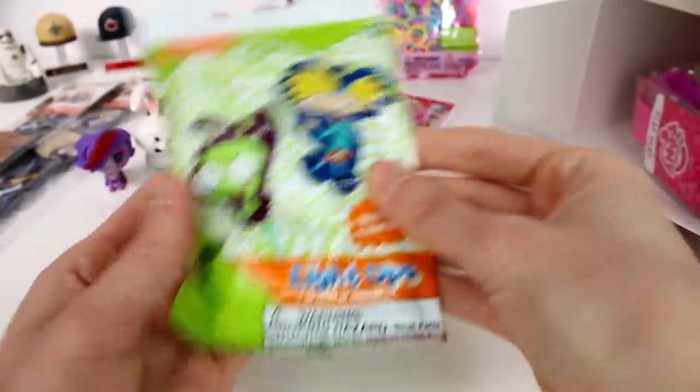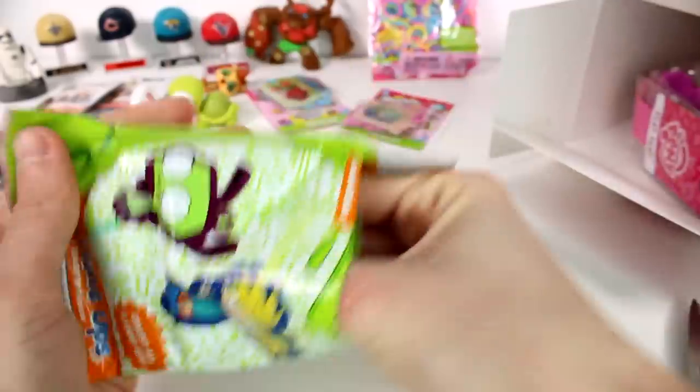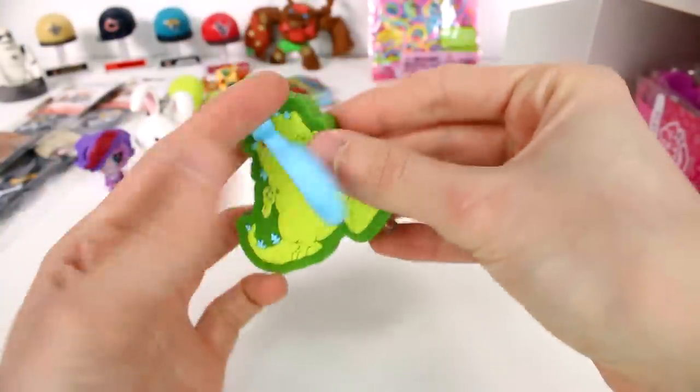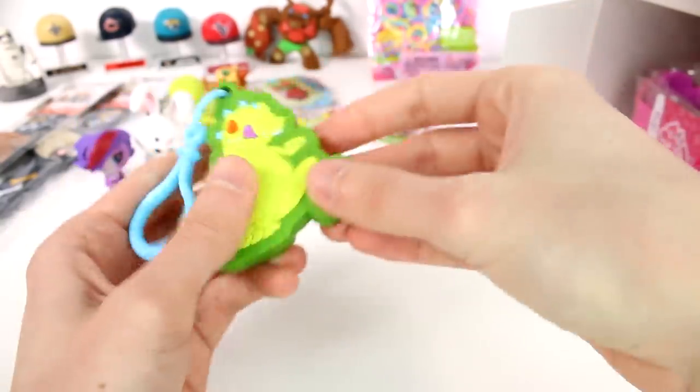We have a Nickelodeon light-up. I love the Nickelodeon light-ups. We got Reptar! Oh, that's so amazing — I'm so happy we got Reptar. And then they just light up — this one's an orange light-up.